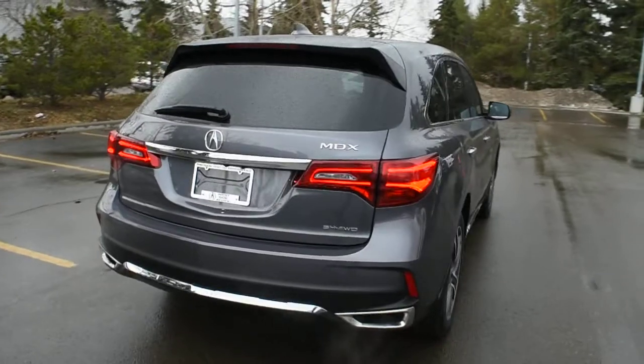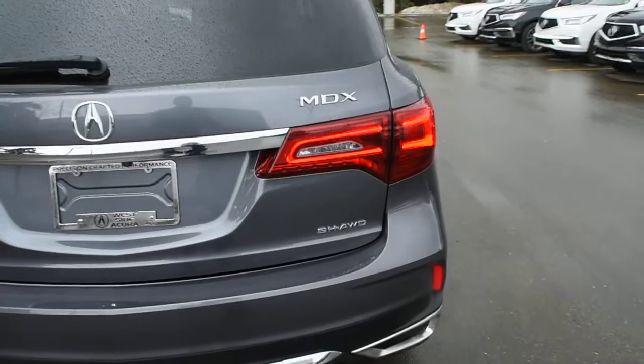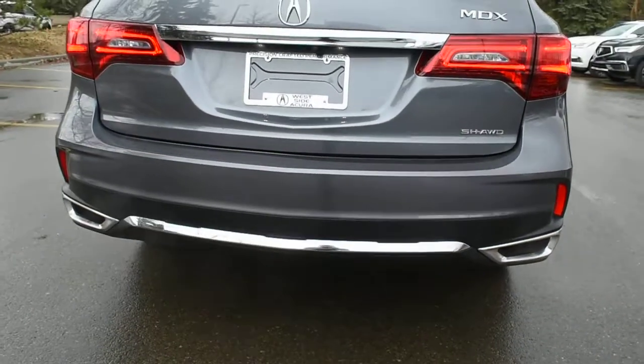Making our way towards the rear here, you do have your LED tail light system located just below. This does come with your Super Handling All-Wheel Drive system, and you do have your dual outlet chrome exhaust.